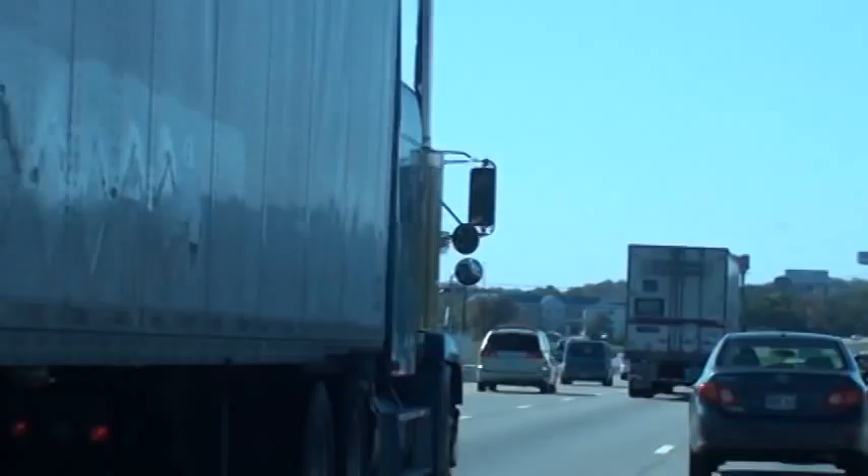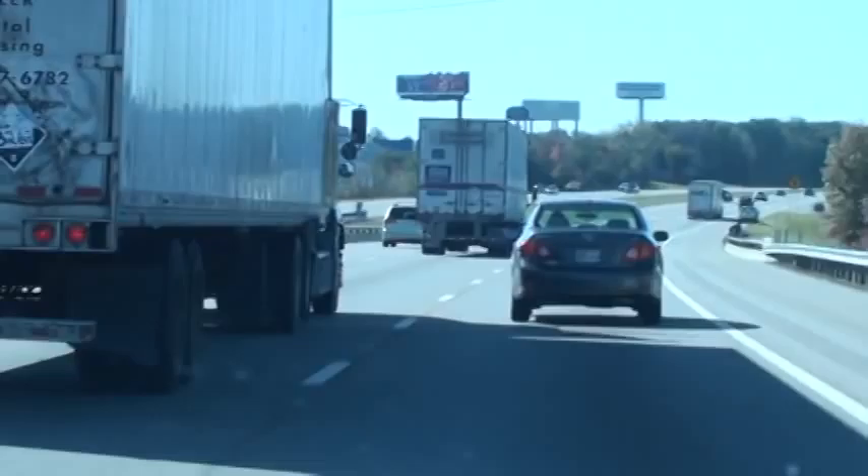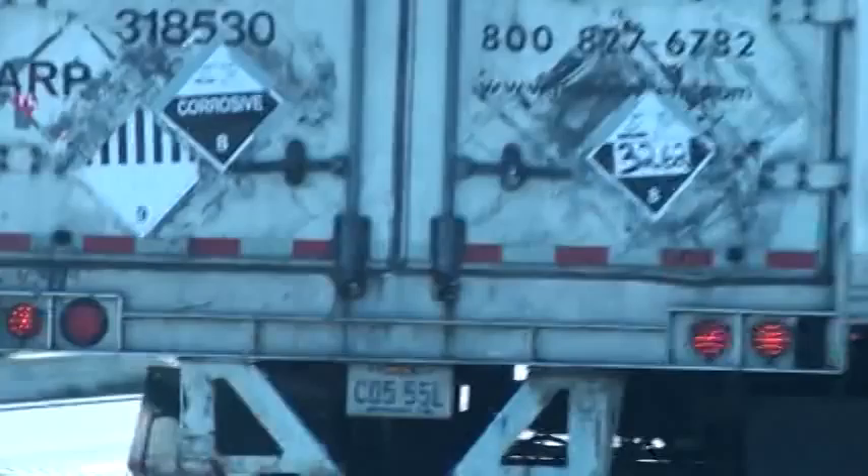This guy's got a placarded load. There's a Covenant truck up there. We've got some traffic favoring the left side. Just watch how close he gets to this Covenant right here — we've got some more traffic on the left.